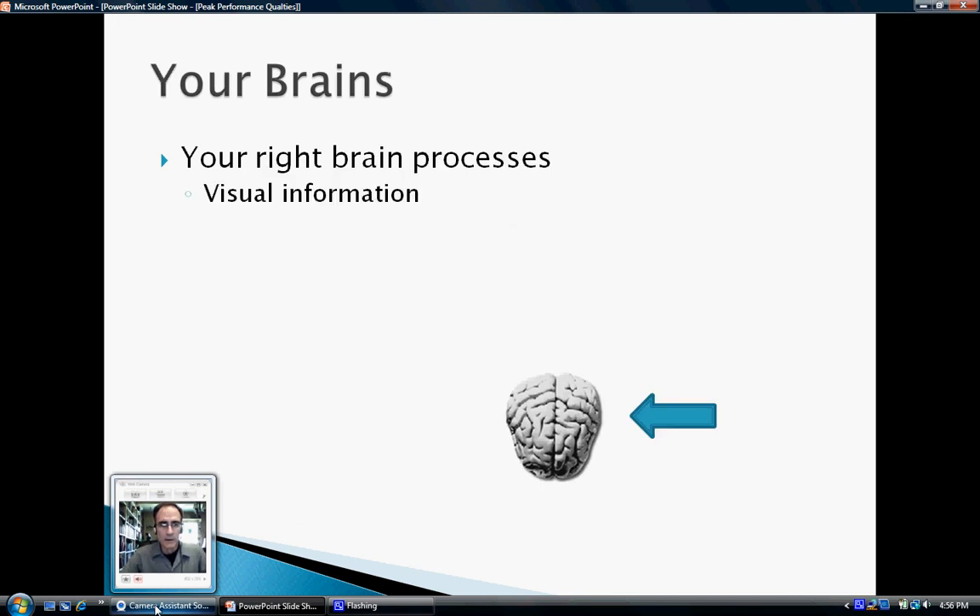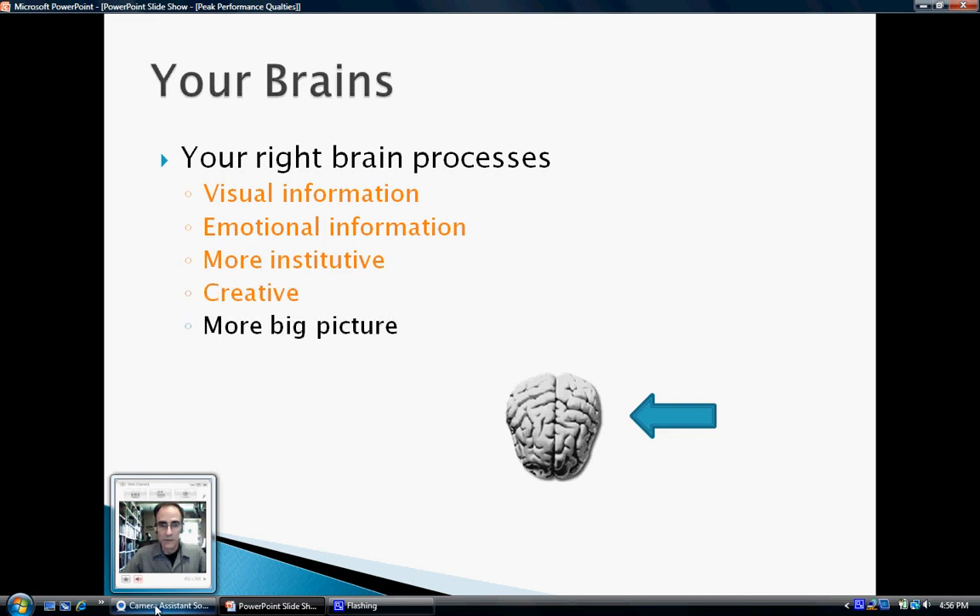Your right brain processes visual and emotional information. Your right brain is more intuitive and more creative. Where the left brain sees little details, the right brain sees the big picture. When you look at a forest, your right brain sees a wonderful, beautiful forest while your left brain sees a bunch of trees. When you look at a picture, your right brain sees a wonderful, beautiful picture while your left brain simply says this is a picture of something.